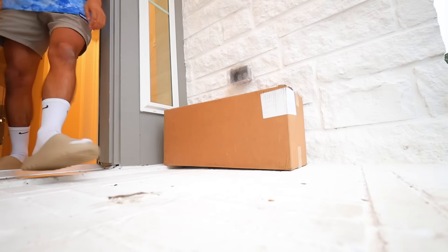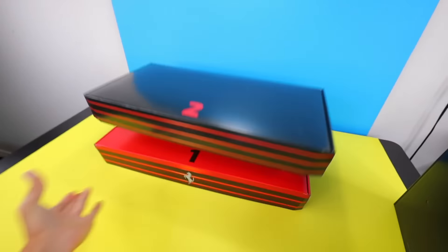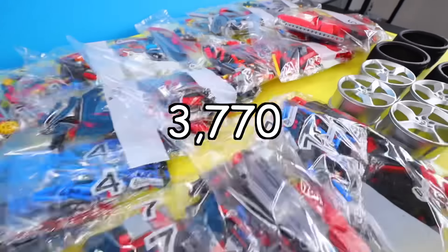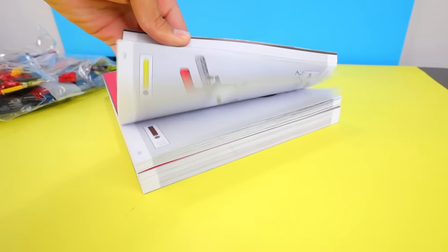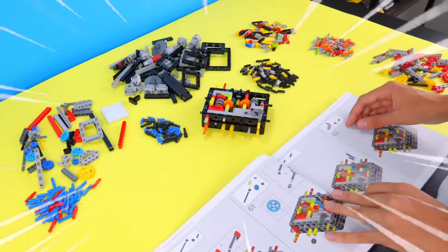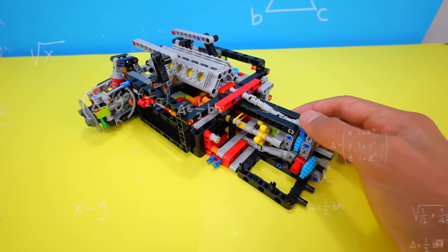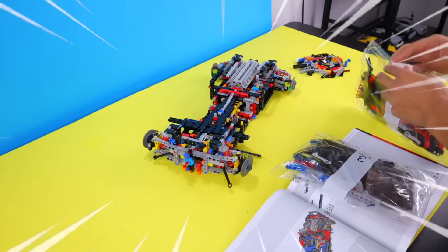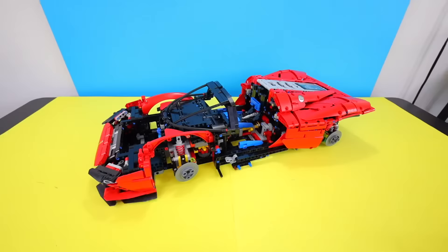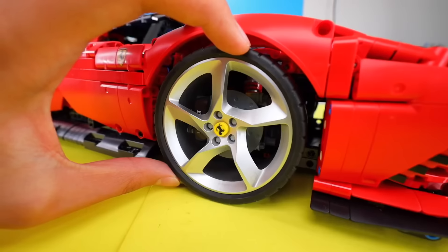It's time to unbox and build our next LEGO set. I searched the internet for the biggest LEGO car I could find and found this one — it's a LEGO Technic Ferrari Daytona SP3, and this one is made from 3,778 pieces. Not only is Ferrari an expensive car brand, but this LEGO set was also really expensive because it costed $400. And after 12 hours of building, the Ferrari was finished.